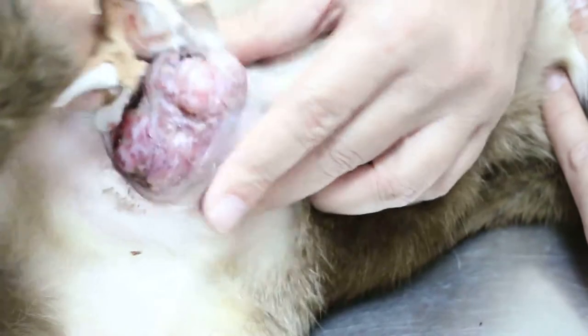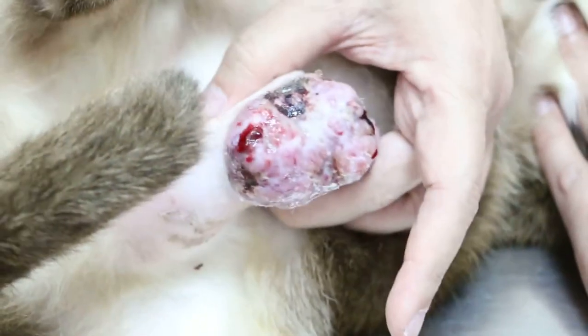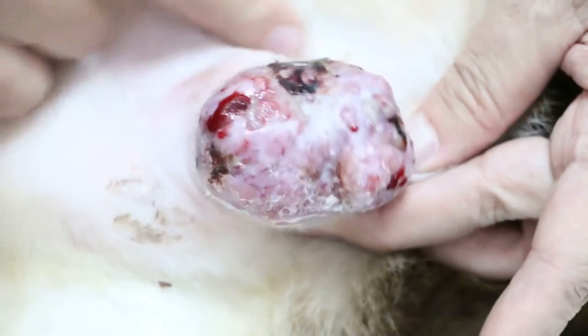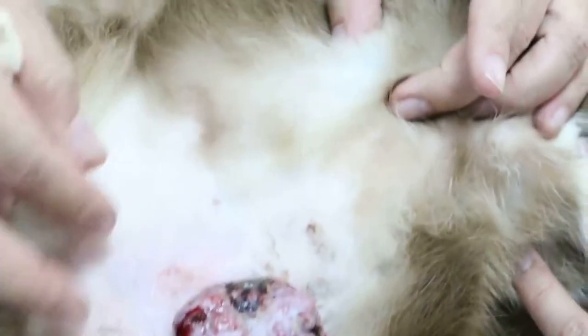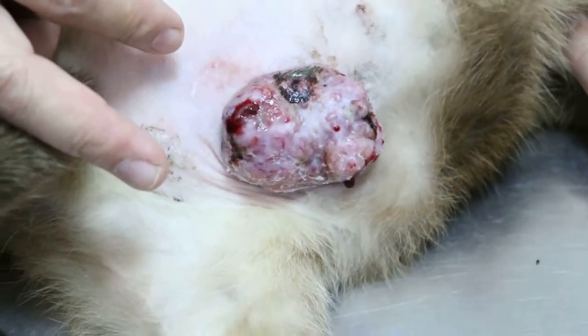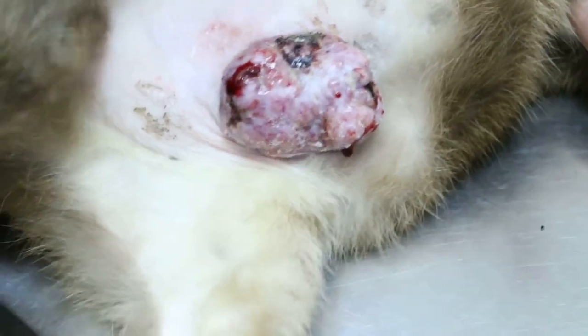This cat has been on antibiotics for 2 weeks, that's why it looks so clean. So the surgery will be quite a big one. There is another one here, we need to wash it. There is another one, so 2 tumors.